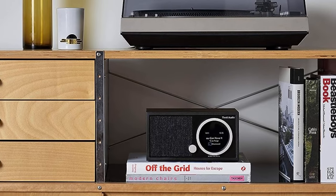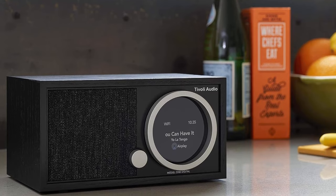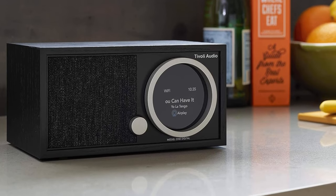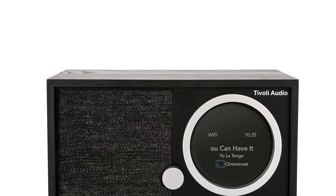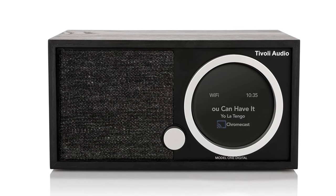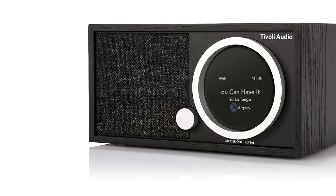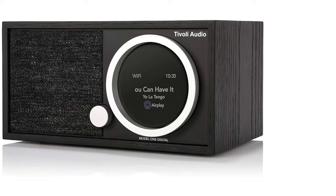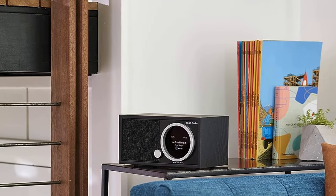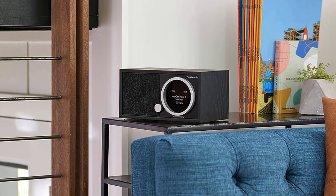Admittedly, this speaker doesn't offer as expansive a presentation as others in this roundup. But not every bookshelf is a big bookshelf, and sometimes you want a convenient concert for one in the living room, kitchen, etc. Perfect for nestling between art books or cookbooks. This is a compact wireless speaker that sounds as good as it looks — and it looks good. Plus, if you want something more robust in the same vein, you can upgrade to the Tivoli Audio Music System Home.